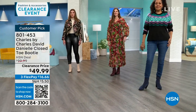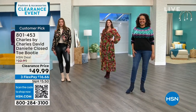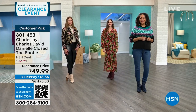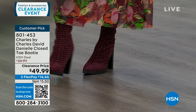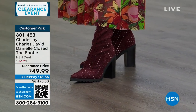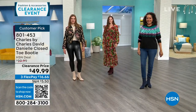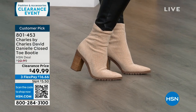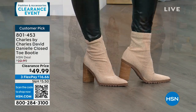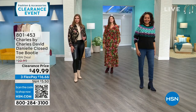Kirsten is wearing it in the navy option with denim and a sweater. Taylor has it on in the maroon with a cute little maxi dress — very transitional into spring and summer. Dogmara has it on in the beige with leather leggings, a little bit of edge. She didn't have to go matchy-matchy — beige with black leather legging still looks phenomenal.